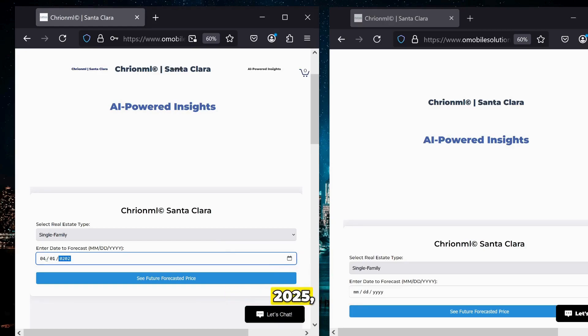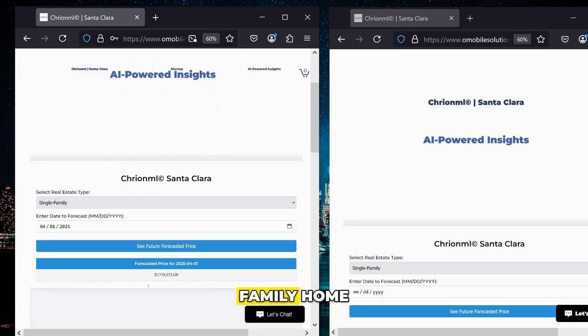So on April 1st, 2025, we're seeing that the future forecasted price for a single family home in Silicon Valley will be $1.71 million.